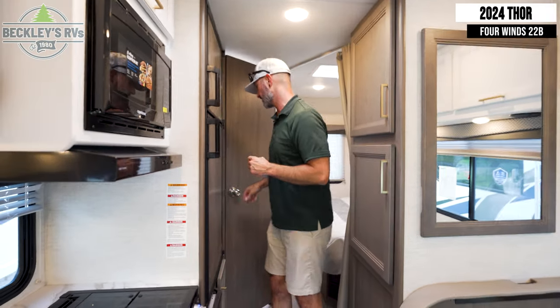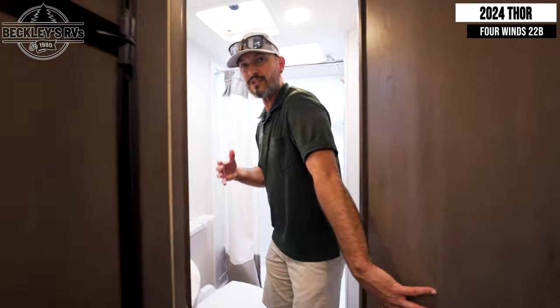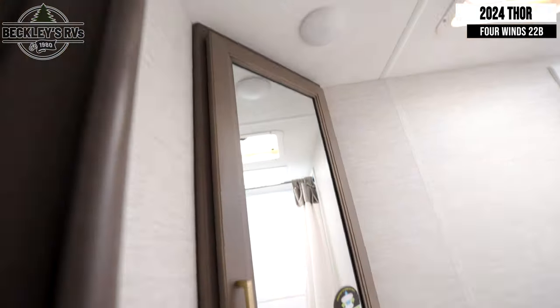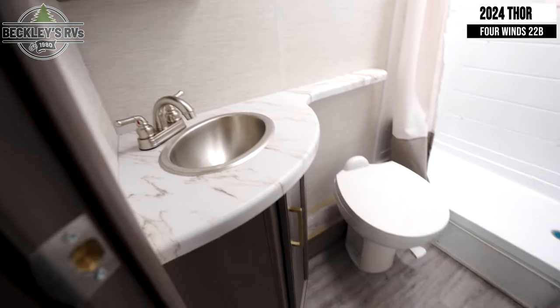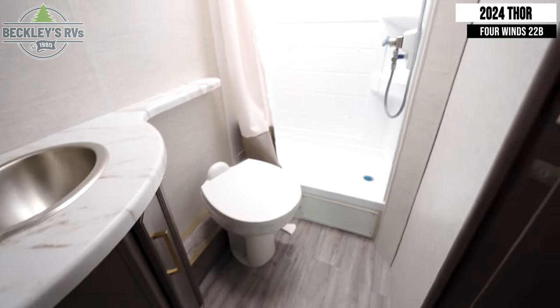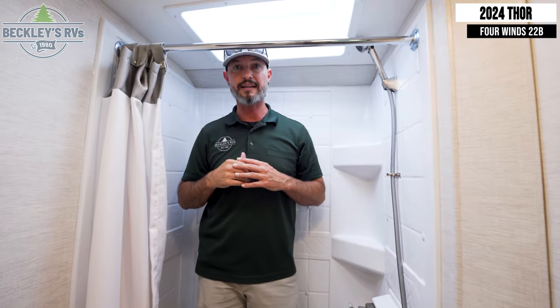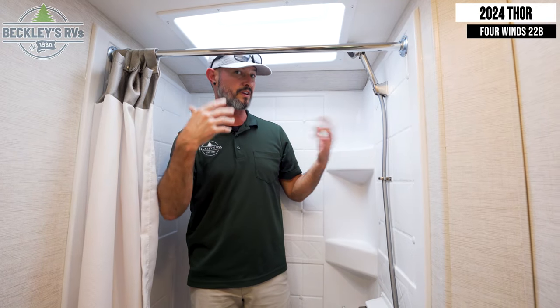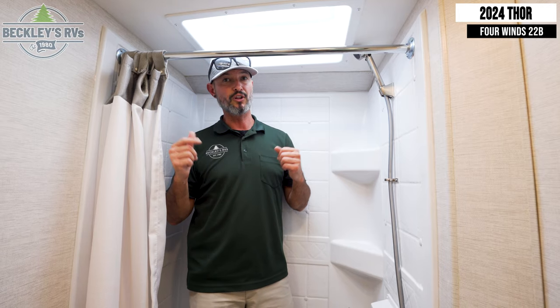Moving beyond the kitchen we have the bathroom, and it's a full complete bathroom. Even though it's a 22-foot floor plan they've taken care of every nook and cranny. I have a vanity with nice counter space for toiletries, obviously the toilet, and most importantly a nice big wide shower with a skylight — especially for those who are tall. I'm 6'1" to give you a gauge, and I could definitely get a comfortable shower in here on a long weekend.